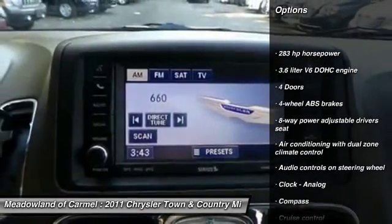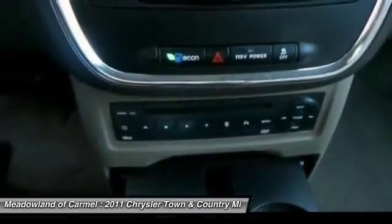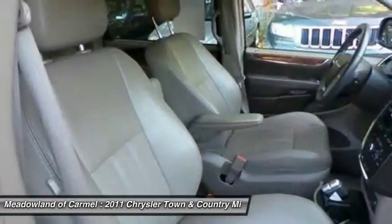Traction control, stability control, airbags, front-wheel drive, driver airbag, cruise control, remote power door locks, compass, trip computer, passenger airbag.